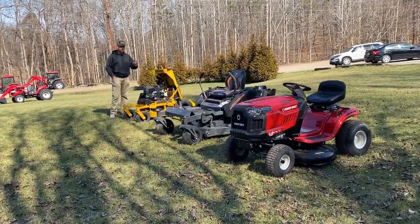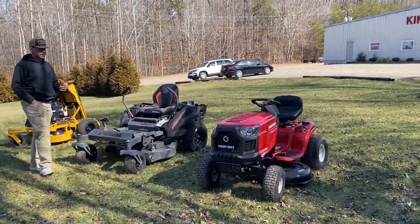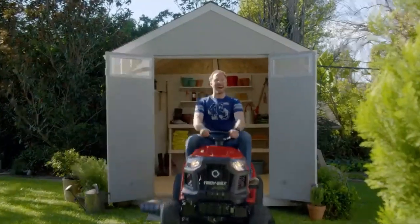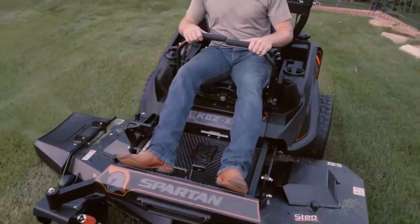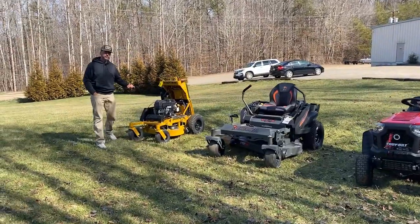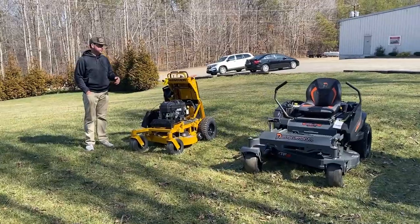As I grew up, the mower on the end here — the red mower — is what I always called a riding mower. The technical term for that mower is actually a lawn tractor. The technical term for the next one is a zero turn, and then the mower on the other end is called a stand-on. So these are three types of riding mowers you can have.